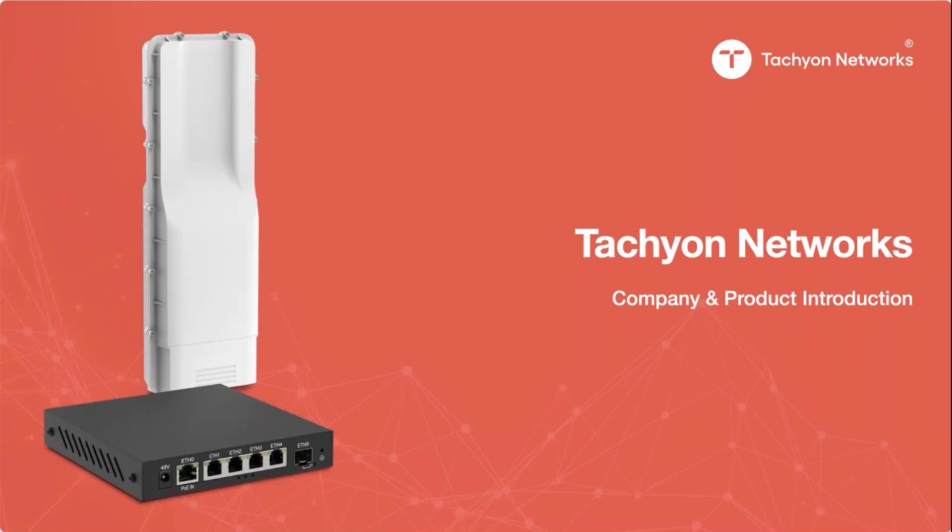Good morning, everyone, and thank you for joining us today. I'm Jonathan Nicholson with ISP Supplies. Today we're joined by Hal Bledsoe, who handles business and product development at Tachyon Networks. He's prepared a thorough overview of their affordable 60-gig point-to-point and point-to-multipoint fixed wireless solution, their 2.5-gig industrial PoE switches, as well as Tachyon's RESTful API device monitoring and management platform.